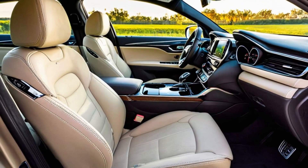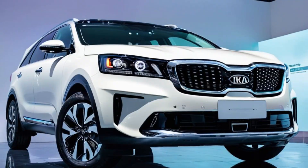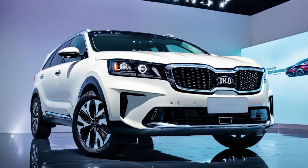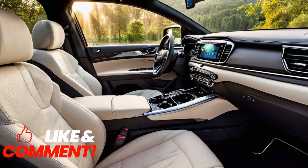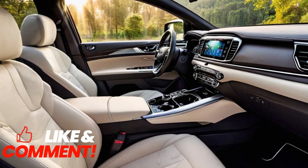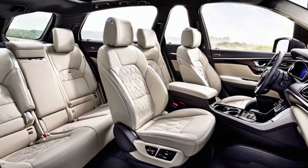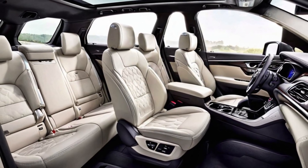They provide a compelling choice for discerning SUV buyers. Thank you for joining us as we unveil the 2025 Kia Sorento Hybrid and Plug-in Hybrid. Don't forget to subscribe for more updates and be the first to experience the latest innovations from Kia. Until next time, drive with confidence and eco-friendly performance.